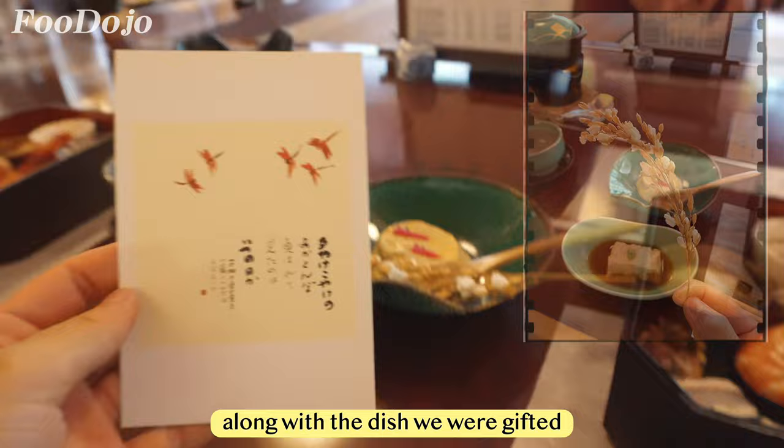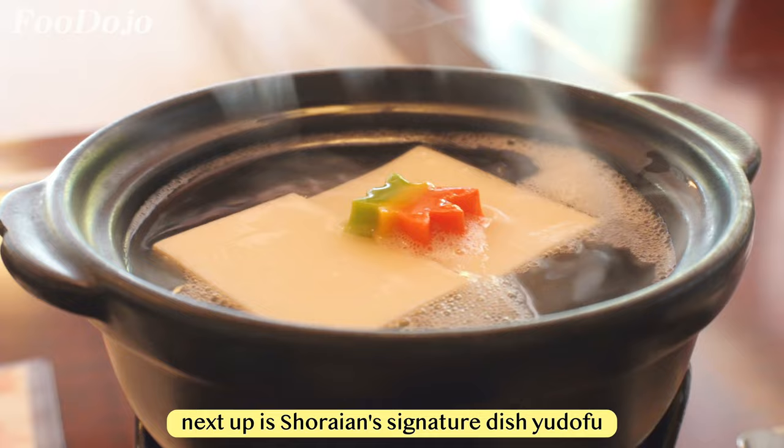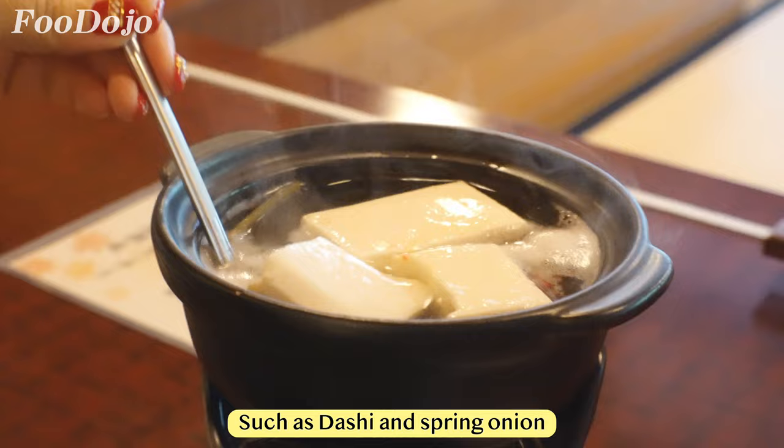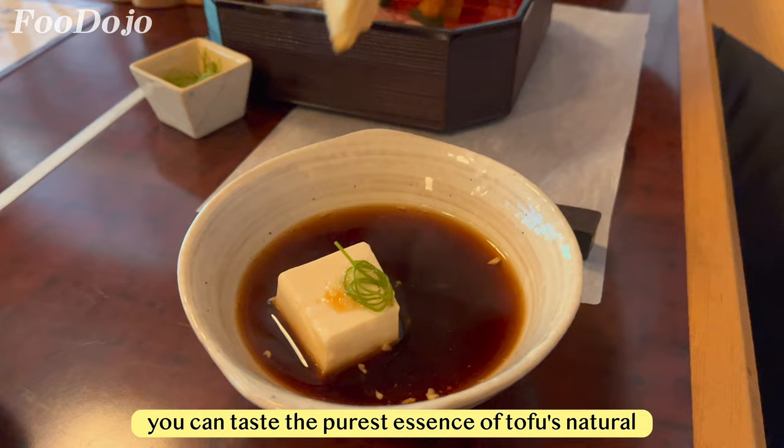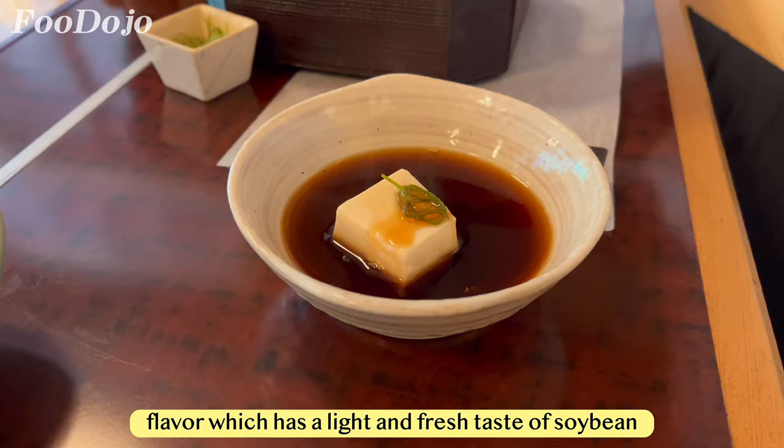Next up is Shirayan's signature dish, yudofu — boiled tofu. The dish is quite simple and is served with condiments such as dashi and spring onion. The texture of the tofu is very smooth and silky, but it won't break or fall apart when you cut it into smaller pieces. With this simple cooking method, you can taste the purest essence of tofu's natural flavor, which has a light and fresh taste of soybean.